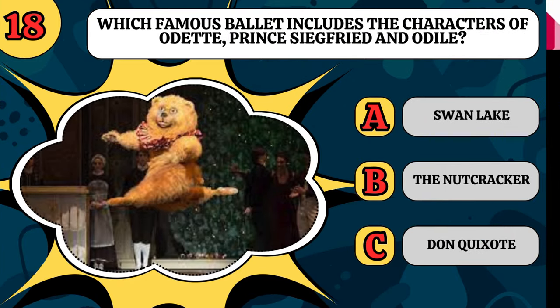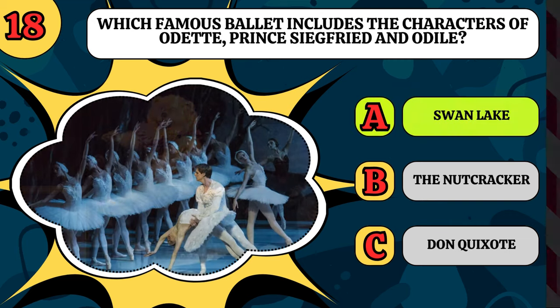Which famous ballet includes the characters of Odette, Prince Siegfried, and Odile? Is it Swan Lake, the Nutcracker, or Don Quixote? It's Swan Lake.